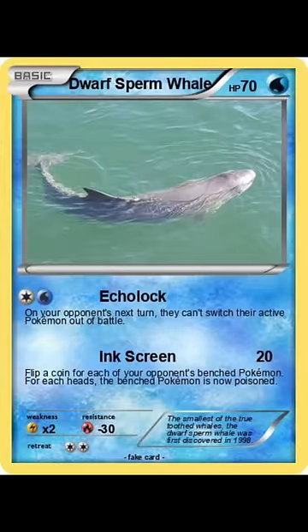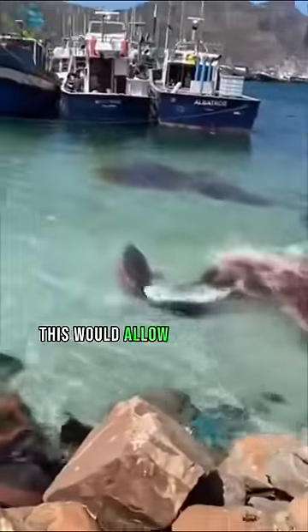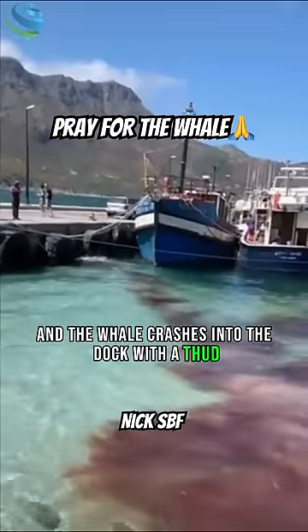The dwarf sperm whale has a special ability where they release a cloud of red ink whenever they feel threatened. Normally, this would allow the whale to get away from a sea lion. But sadly, this is taking place at a dock, and the whale crashes into the dock with a thud.